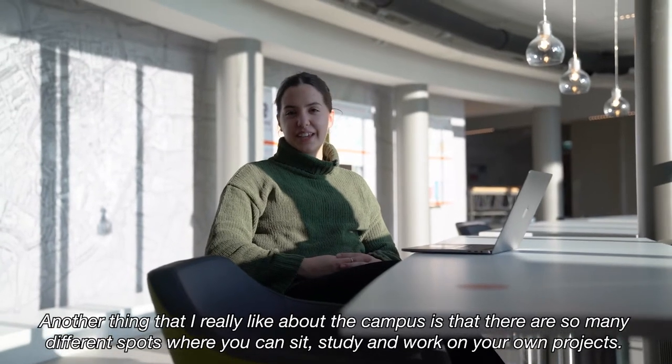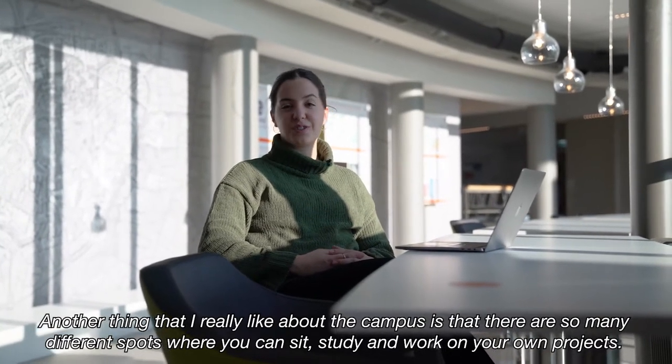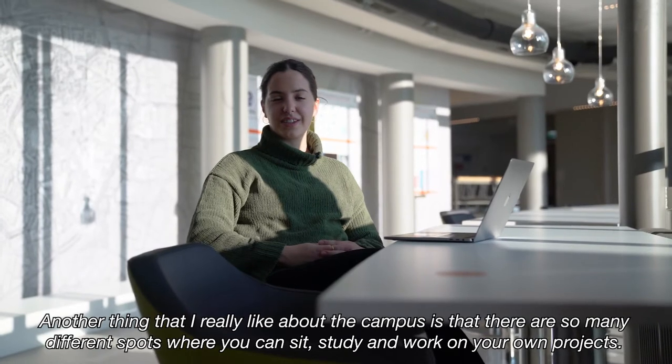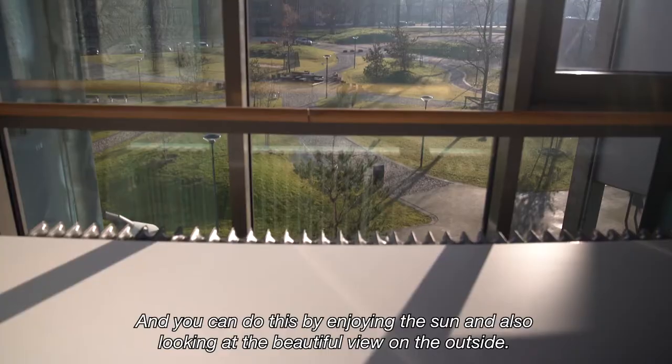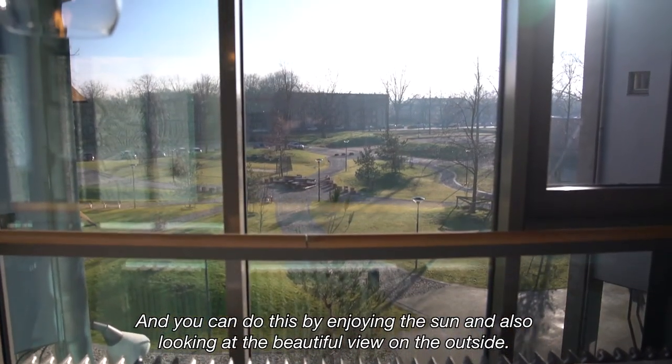Another thing that I really like about the campus is that there are so many different spots where you can sit, study and work on your own projects, while enjoying the sun and looking at a beautiful view from the outside.